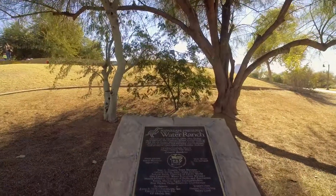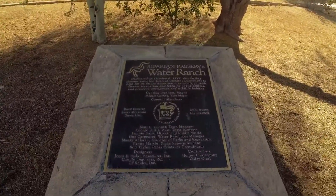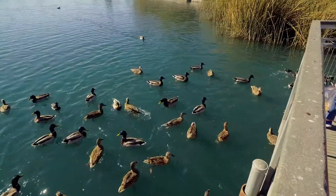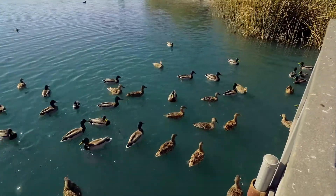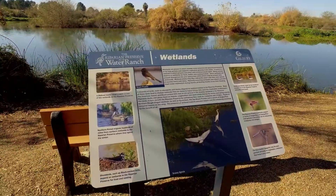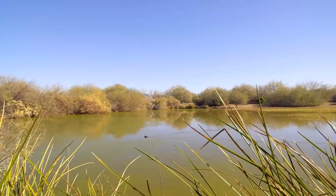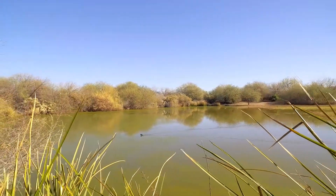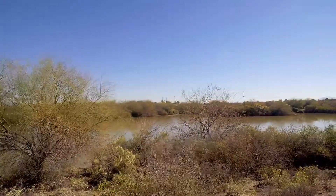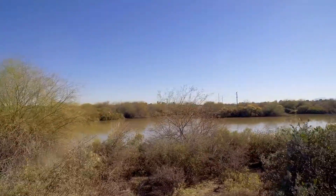Today we're at the Riparian Preserve at Water Ranch in Gilbert, Arizona. Twenty years ago, the town of Gilbert made a commitment to reuse 100% of its effluent water, creating a wildlife habitat and educational and recreational opportunities for visitors. There are seven water recharge basins covering 70 acres, which are filled on a rotating basis. The treated effluent water is allowed to percolate into an aquifer, where it's stored for future use.